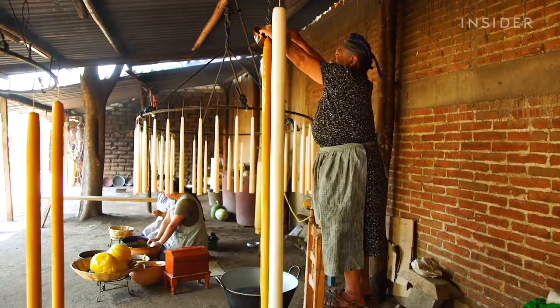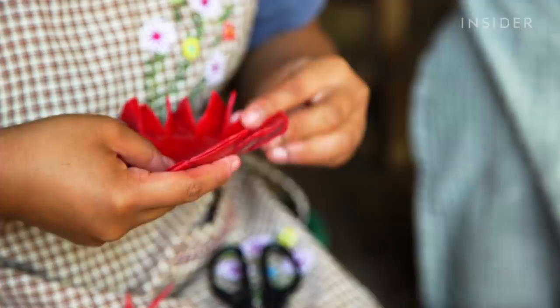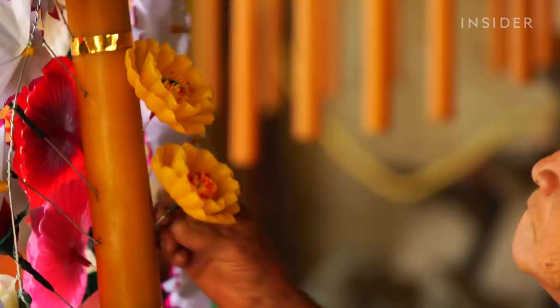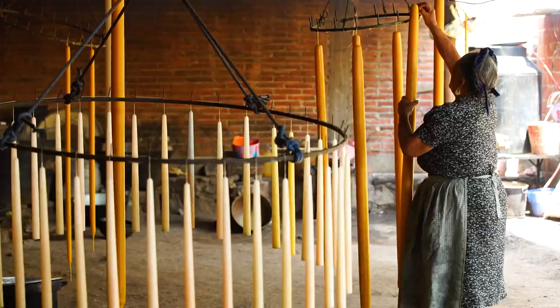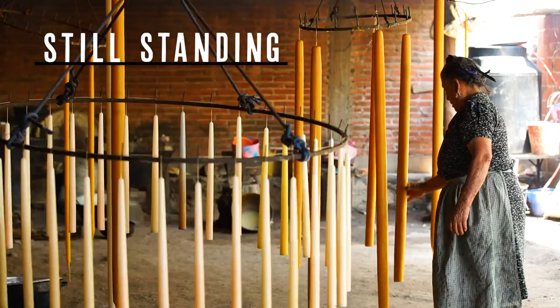Candle making has been in this family for over 300 years. Viviana Alaves is one of the last people in her Mexican village who still knows how to make these candles by hand. They were commonly used in church services and proposal ceremonies. And it was Viviana's break from tradition that saved the family business and the art form. We visited Oaxaca to see how Viviana's workshop is still standing.